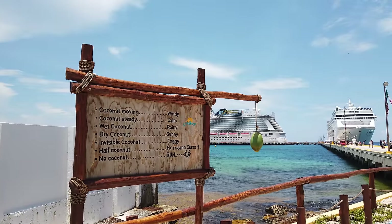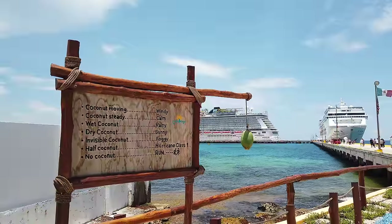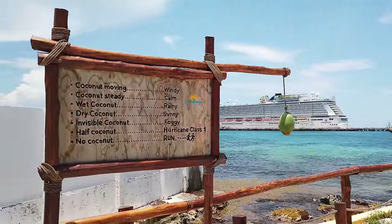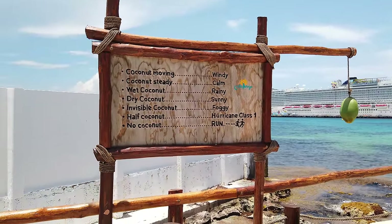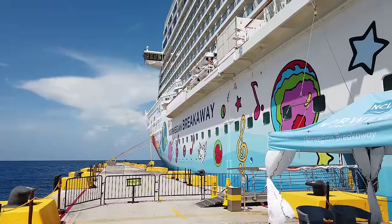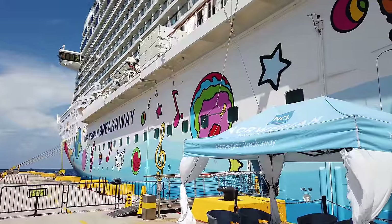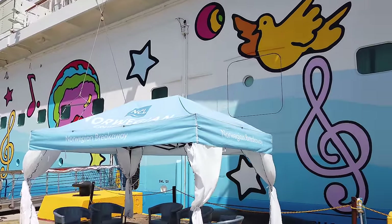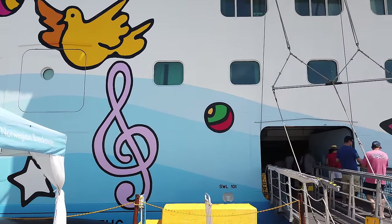Hi, this is Aaron and Linda with Traveling Flamingo, and today we're going to talk about the NCL Upgrade Advantage Program. There were a lot of questions about this on some of our previous videos, and we wanted to answer them for you — tell you what it's about, tell you how it works, and whether or not it's something that you should do.